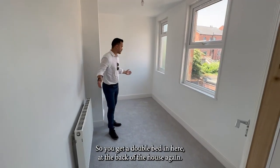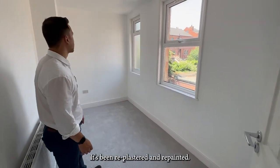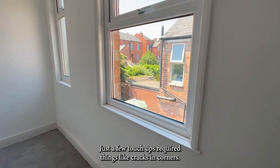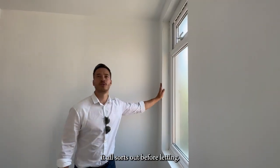And the next bedroom — you can get a double bed in here, it's at the back of the house. The windows are all new. We've plastered and repainted; just a few touch-ups required — things like cracks in corners — all sorted out before letting.